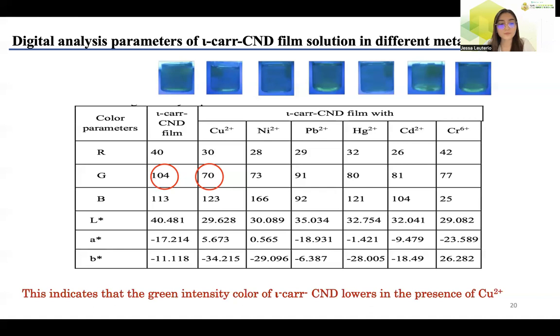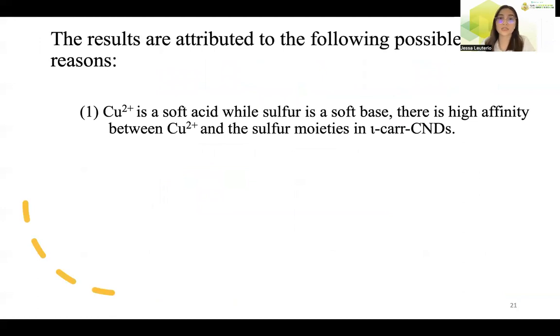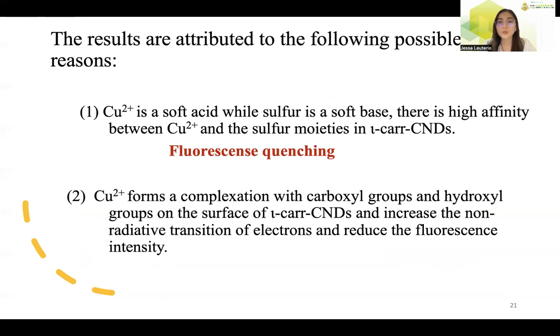The results are attributed to the following possible reasons. First, copper(II)+ is a soft acid while sulfur is a soft base, and there is a high affinity between copper(II)+ and the sulfur in the i-Car CNDs. This attraction affects electron transfer on the surface of the i-Car CNDs and may increase the probability of non-radiative electron transitions, leading to fluorescence quenching. Second, copper(II)+ forms complexation between carboxyl groups and hydroxyl groups on the surface of the i-Car CNDs, increasing non-radiative transitions of electrons and reducing fluorescence intensity. It is confirmed from characterization that negatively charged functional groups are present on the surface of the carbon nanodots, which may complex with copper(II)+.